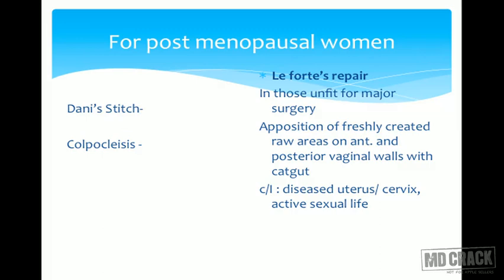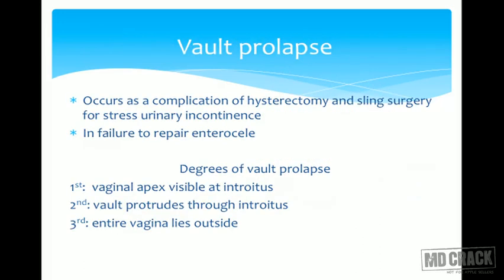Alternatives to Le Fort's repair are the Dana stitch or colpocleisis, where a stitch is taken at the introitus, the introitus is closed, and a small opening is left just to drain the secretions.